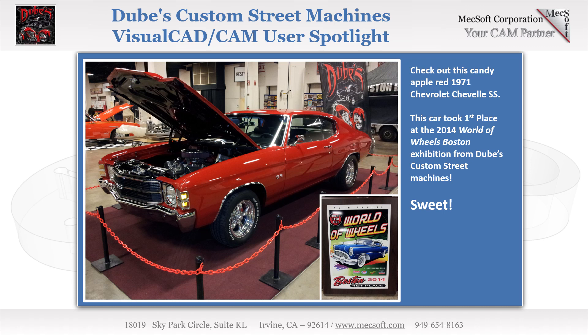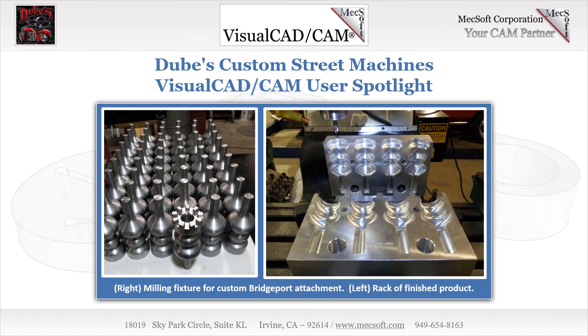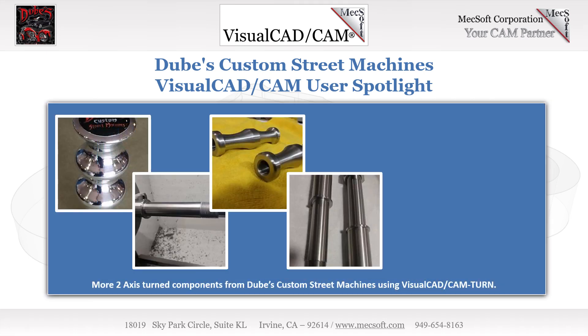Leveraging Visual Turn. Visual Mill includes a turn module called Visual Turn. Keith can now program his Haas 2-axis turning center and has added custom turn components to his in-house capabilities. Keith quickly became proficient creating custom shifter knobs and gas caps, which he then fixtured onto his CNC mill to engrave his company logo. Here is an additional Visual Turn project for a custom Bridgeport tool attachment. The cut material simulation of a turn OD roughing operation is shown in the main display. In the upper right, we see turn drilling and turn ID roughing simulations. On the left is the finished product, completed using Visual Mill and Turn.